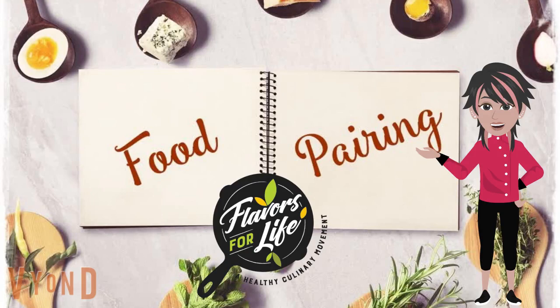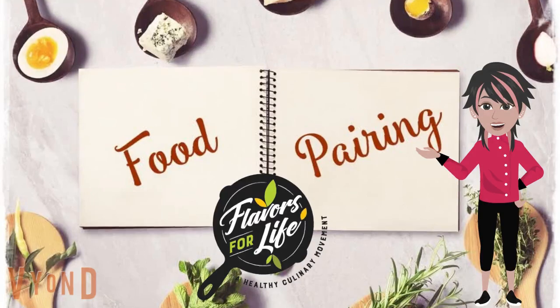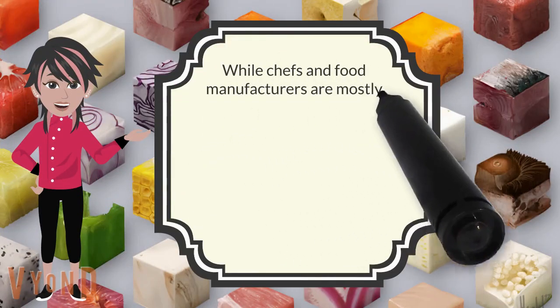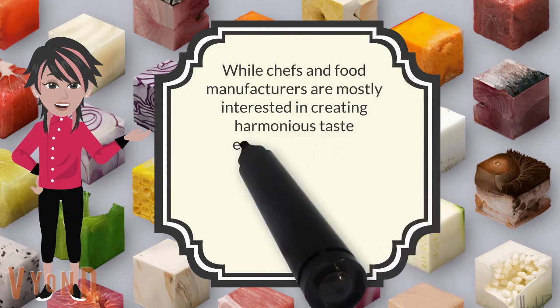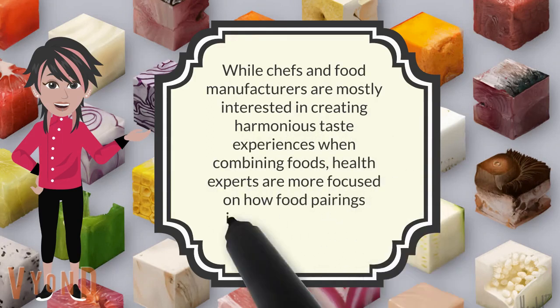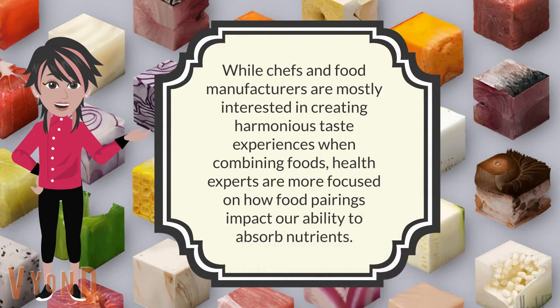Welcome to Flavors for Life, healthy culinary movement. Let's learn about food pairings. While chefs and food manufacturers are mostly interested in creating harmonious taste experiences when combining foods, health experts are more focused on how food pairings impact our ability to absorb nutrients.